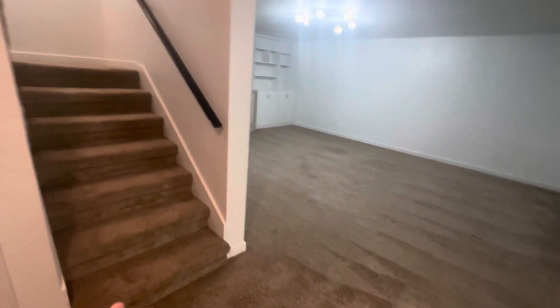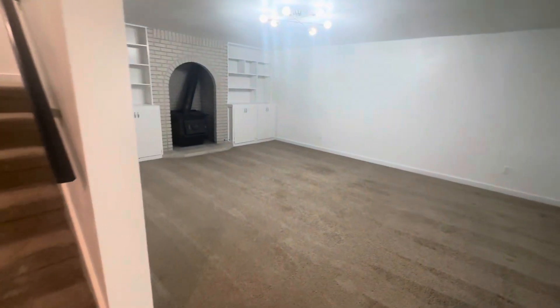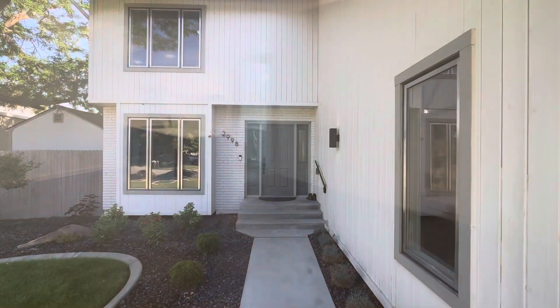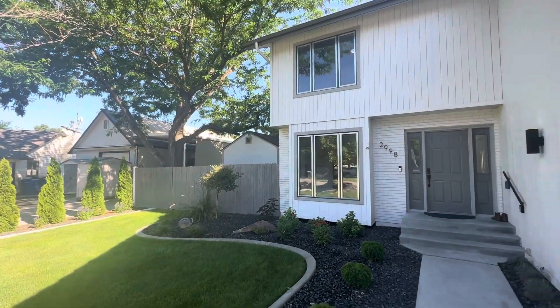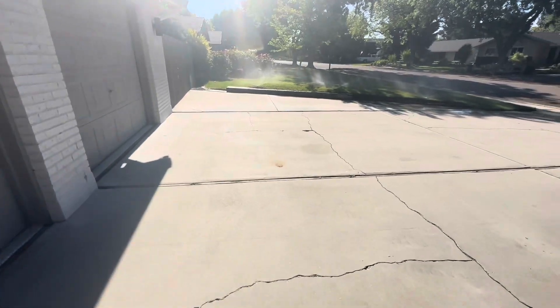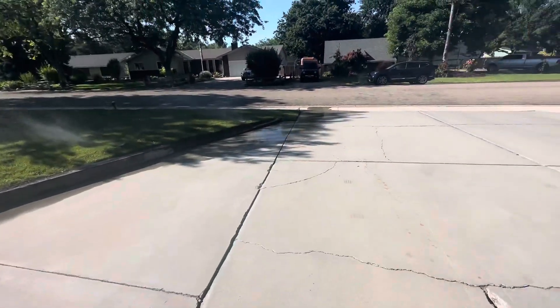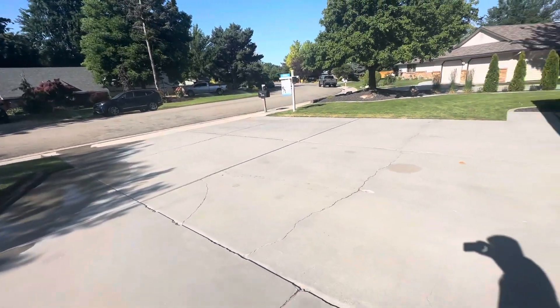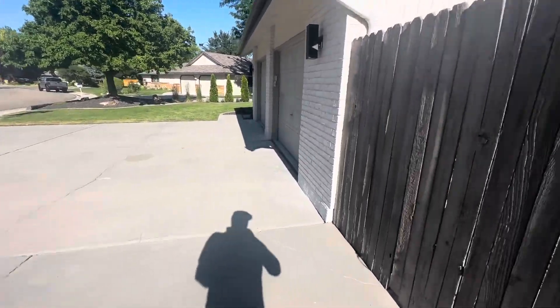They considered adding an exterior door and making this an ADU with its own entry and a door in this section. Heading outside now — nice proud house, nice and tall. The sprinklers are going. Plenty of room for parking here, with this nice long driveway — you can go two cars deep, and two and a half to three wide, depending on how you park.